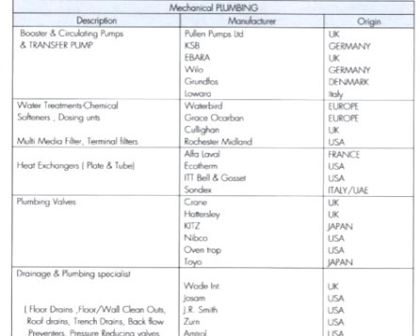For water treatment chemicals and softener dosing units, origins include Europe and UK. For heat exchangers, brands include Alpha Level, Ekthrom, ITT, BL, Klaus, and Sonic, with origins from Italy, UAE, USA, USA, and France.